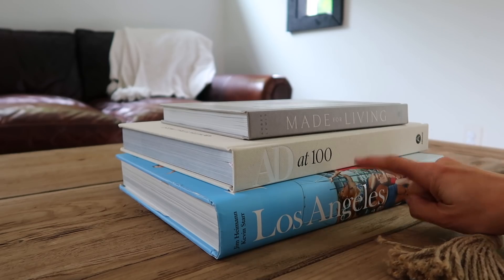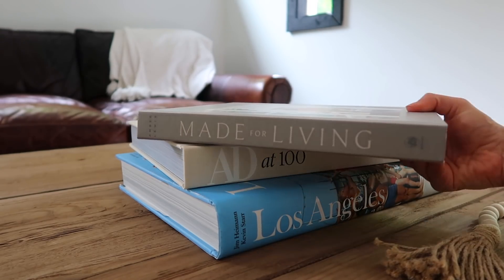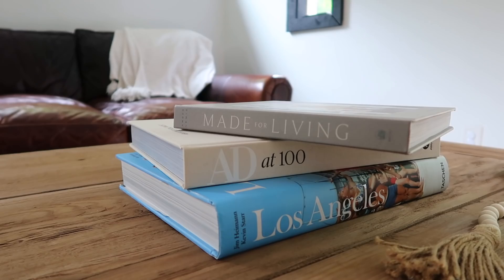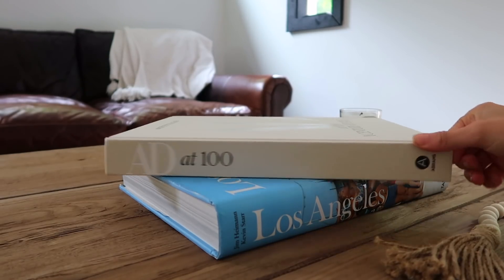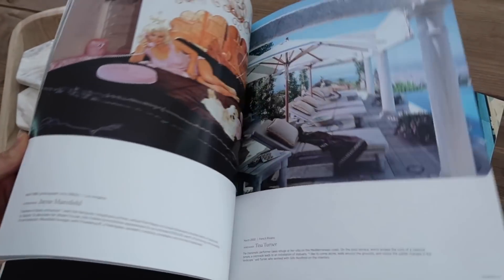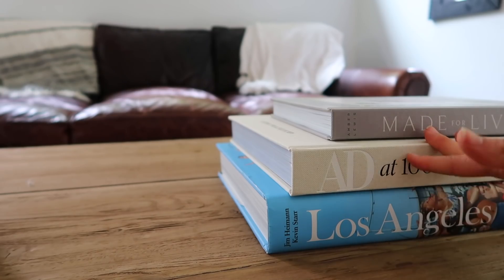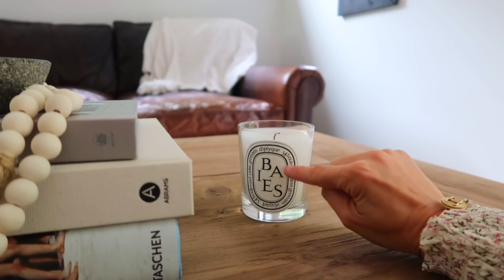Next let's talk coffee table books. All three of mine are from Amazon. The Los Angeles book I've had for a couple of years. The two new ones I just got are 'Made for Living' by Amber Interiors — one of my favorite pages to follow on Instagram, all of her stuff is gold — and the Architectural Digest book. I love following AD on YouTube for celebrity homes. The great thing about coffee table books is you can get them used on Amazon and find really good deals.